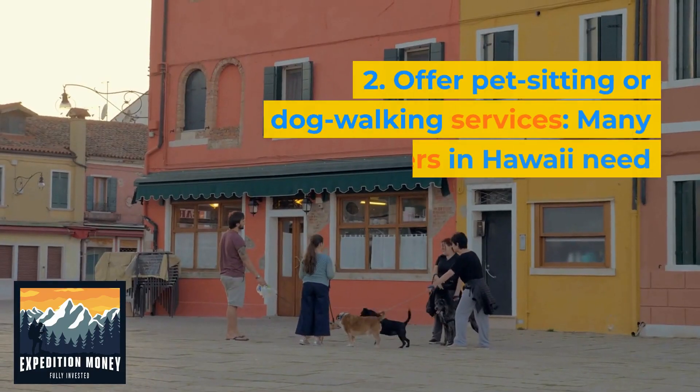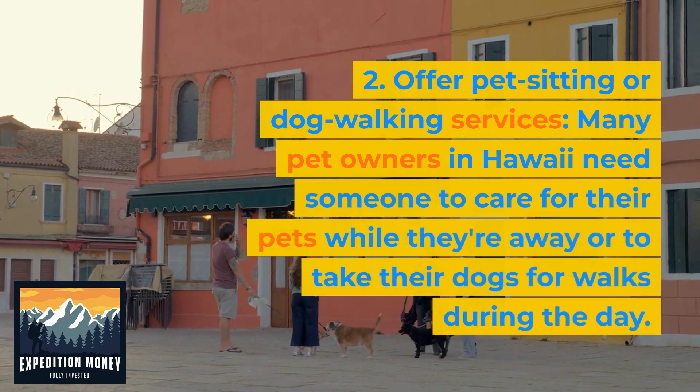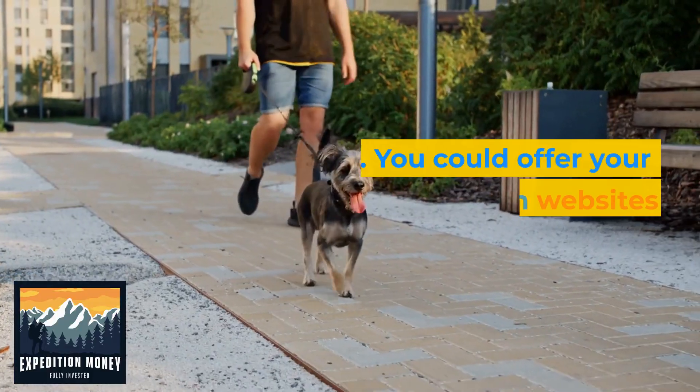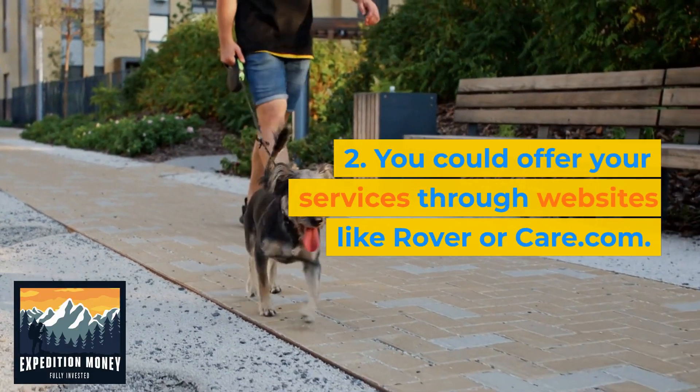Offer pet sitting or dog walking services. Many pet owners in Hawaii need someone to care for their pets while they're away or to take their dogs for walks during the day. You could offer your services through websites like Rover or Care.com.